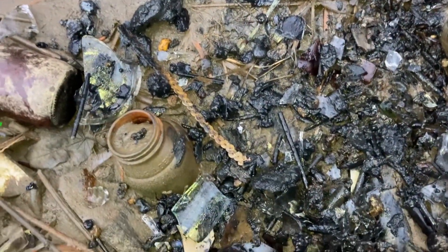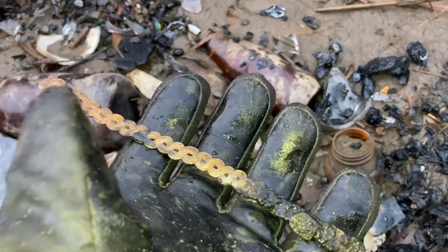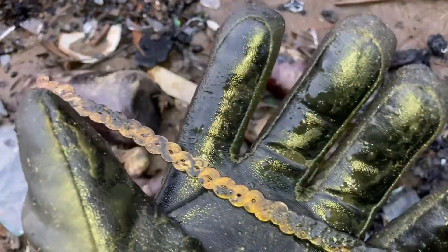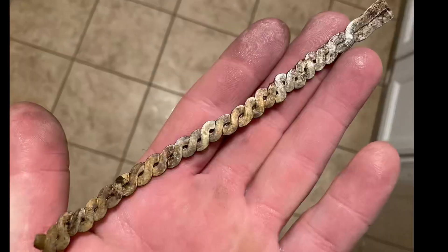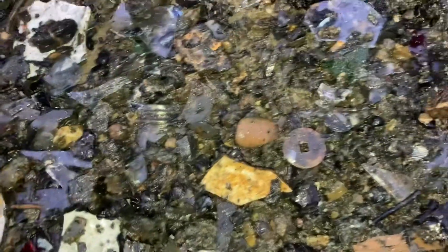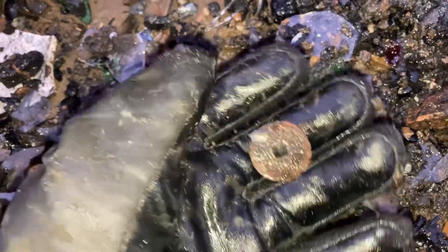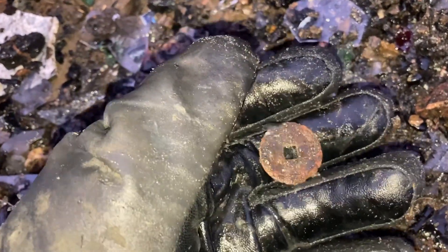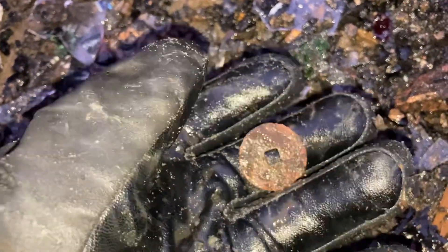My hands are getting colder and colder even with these gloves on, and it's getting harder and harder to film. I'm not really sure what that is, but it sure looks interesting enough. Being a round-shaped coin with a square center, it looks a lot like the Japanese or Chinese cash tokens. It'll be nice to clean that up when I get it home and see if there's anything on there. I think I'm picking up a little bit of design — that's a good size one too. Let's hope there's something on there.